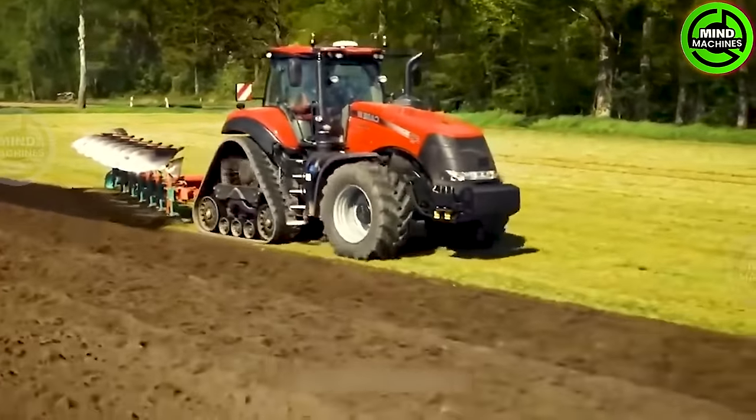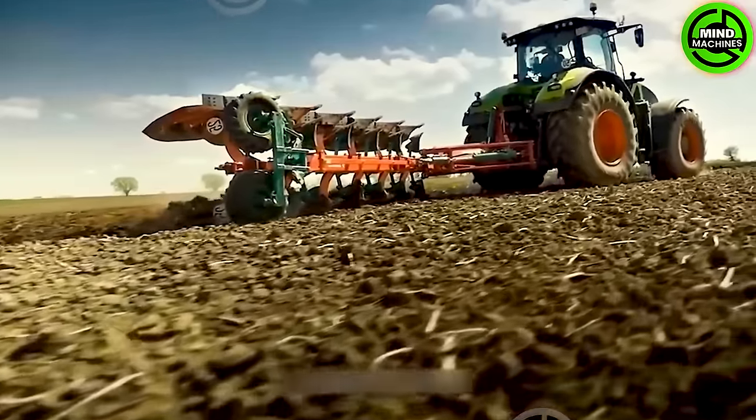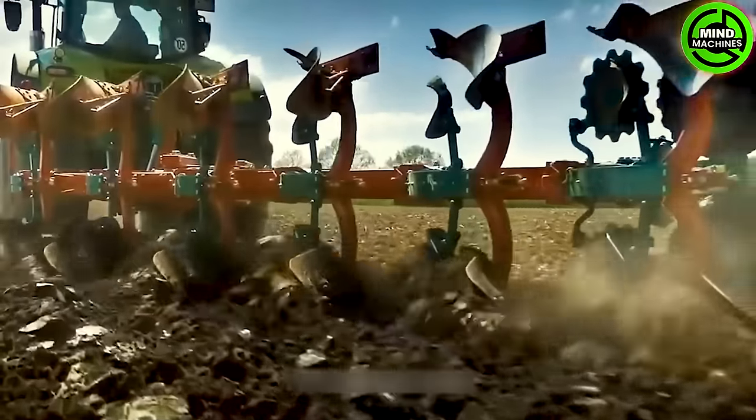The Cavern Land EOLO is a sturdy and reliable reversible plow, meticulously crafted for top-tier performance in soil cultivation. One of its standout features is its capability to reverse along seven furrows.